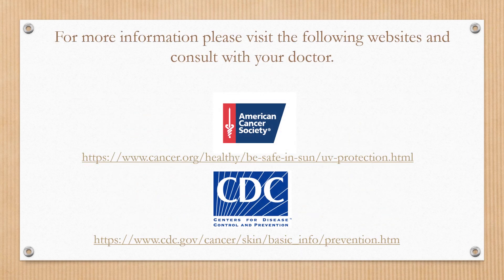If you're looking for additional information, please visit the American Cancer Society website or the Centers for Disease Control website to learn more. As always, make sure you're listening to your doctor's advice. We hope that you have a great day and a great week, and we look forward to seeing you next week.